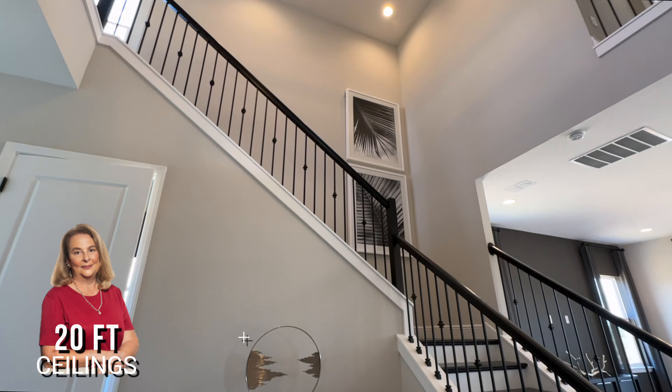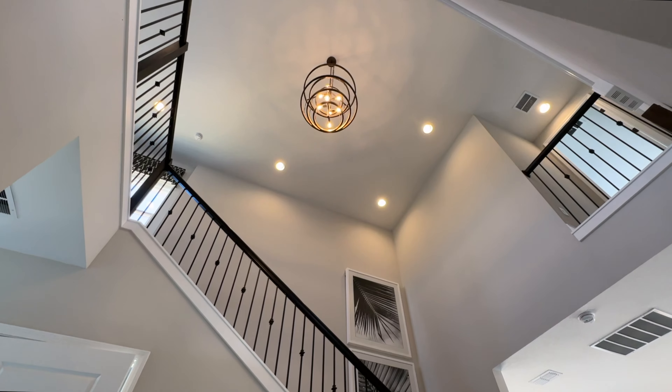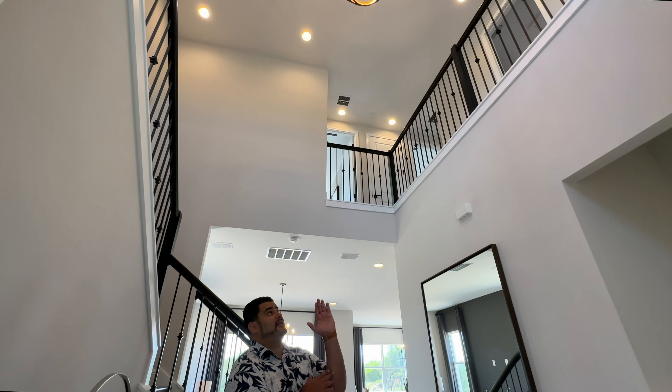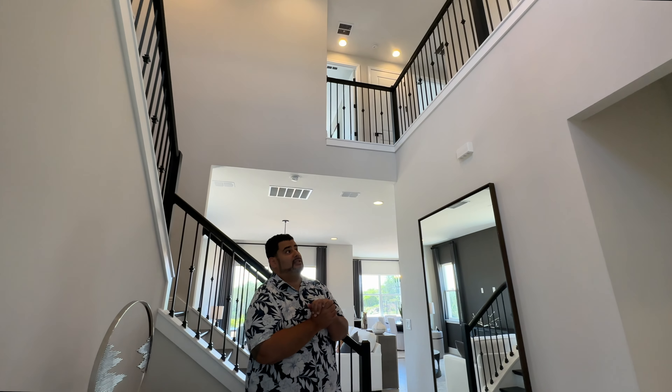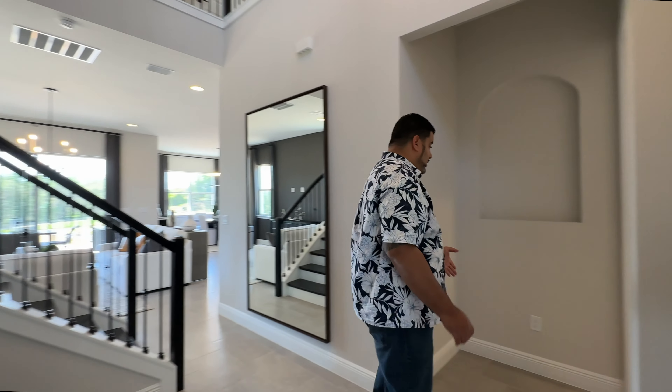20-foot ceilings — let's show them! 20-foot ceilings in the center of the stairway part of the home that flows out to the second-story part, which is really nice. We're going to get to all that in a minute, but let's go to the left.